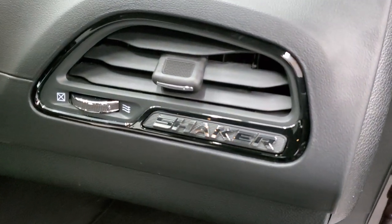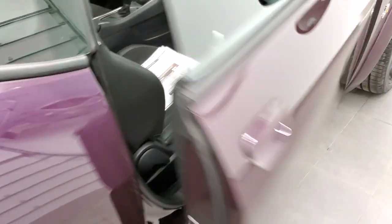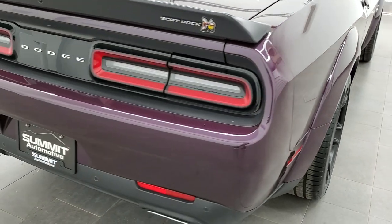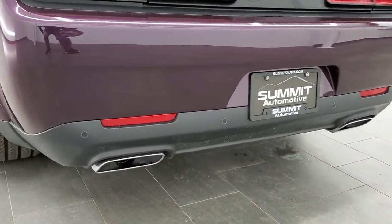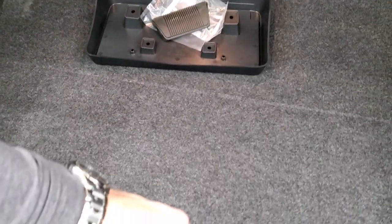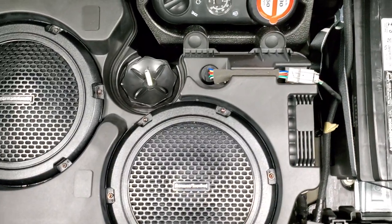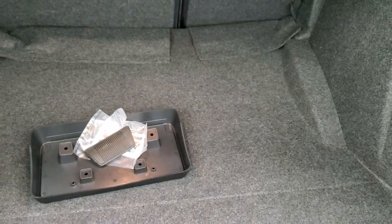That shaker badge is right there by the air vent. Over at the trunk, you'll notice the LED tail lamps and the Scat Pack badge on the spoiler. You get chrome-tipped dual exhaust and backup parking sensors. It has the enter-and-go system, so you just need the key fob in your pocket to unlock the doors. There's lots of space in the trunk, and that Harman Kardon sound system has a dual subwoofer back here. You also get the tire inflator kit, and this is where your battery is.